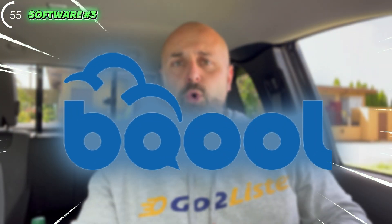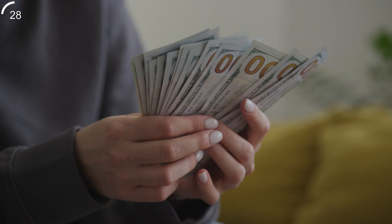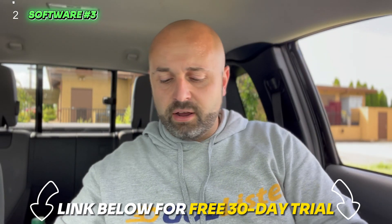Number three: BeCool. BeCool is a repricer. I use this on the back end of my Amazon business to reprice my inventory using the AI feature. It's about $100 a month, so if you're not making four or $5,000 a month, I'm not sure it's necessary. But if you've never used a repricer, once you start using BeCool, you'll have the best sales day of your entire life — if you have good inventory. My buddy Warner over at Fields of Profit told me about it 18 months ago. BeCool is attributed to over $318,000 in sales over the last 18 months. Game changer — you can get a free 30-day trial.